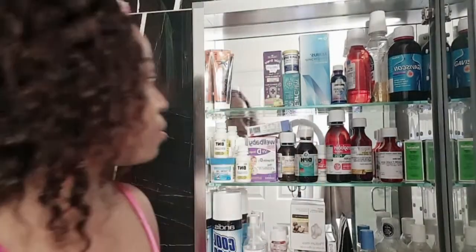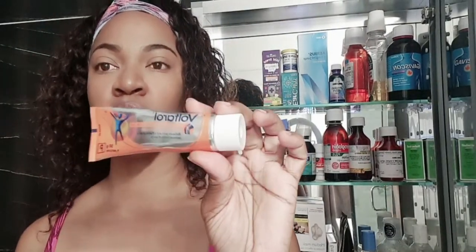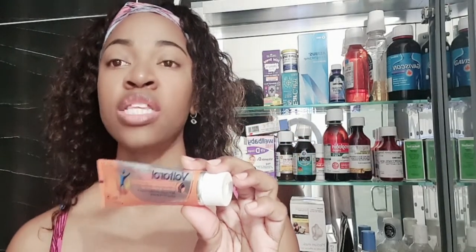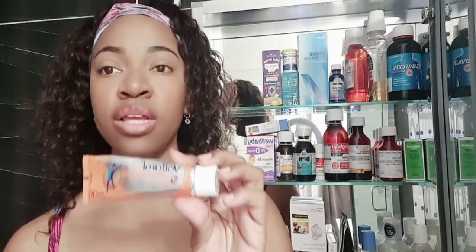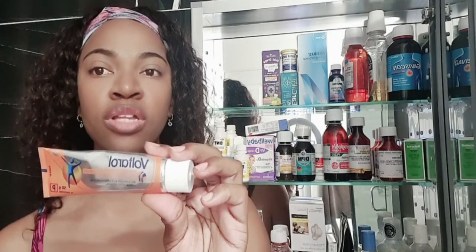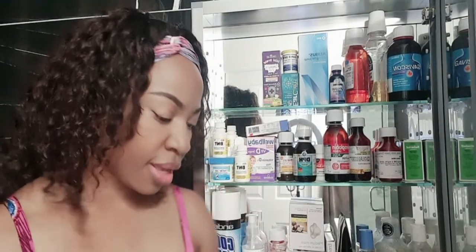This is Voltarol, a rubbing cream for pain and sprains. It's a heating cream — you feel the heating sensation — and it helps with muscle spasms and different types of muscle pain, like leg pain or tummy aches. So this is very important to have in the medicine cabinet as well.